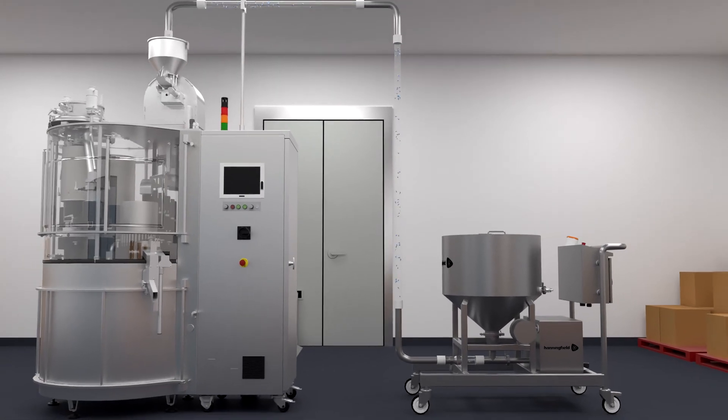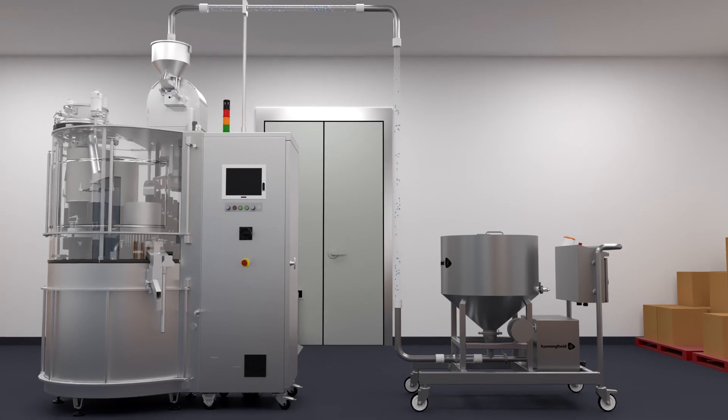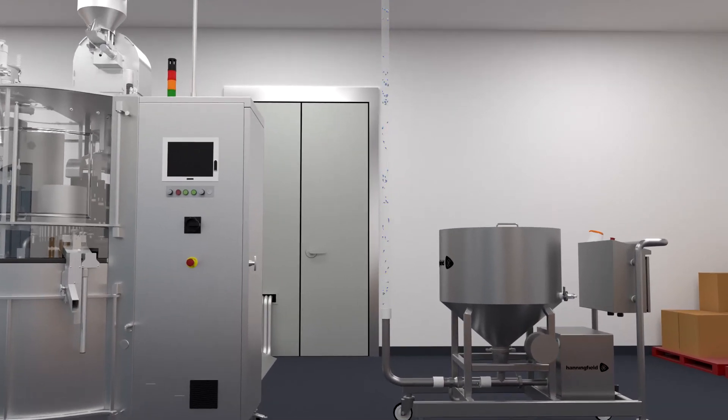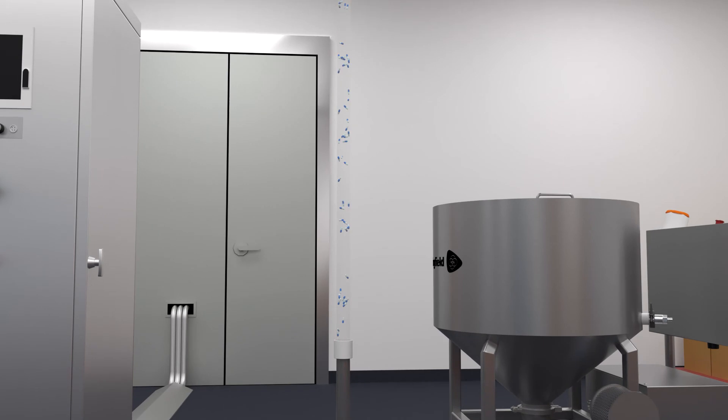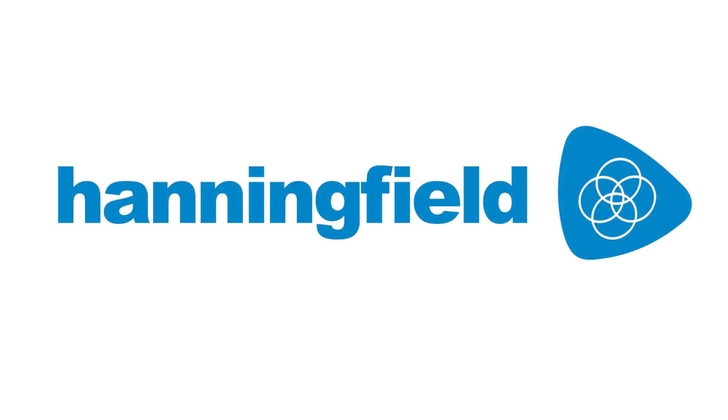The CapsuJet can be fitted or retrofitted to all industry standard capsule filling machines, including Bosch, MG2, Killian, Zanasi, Qualicaps, Hofliga and many more.